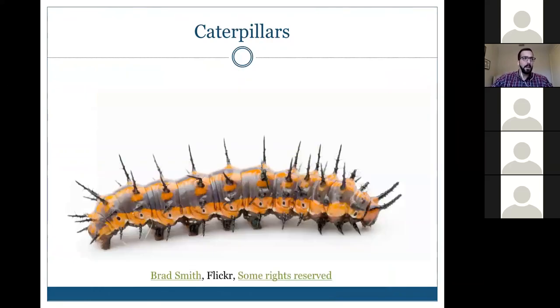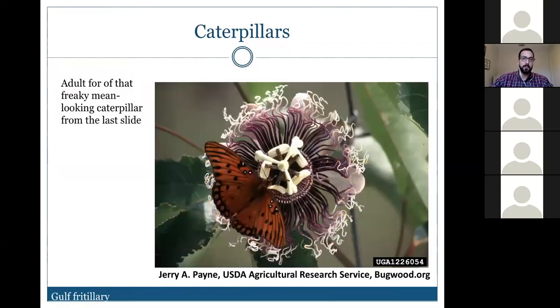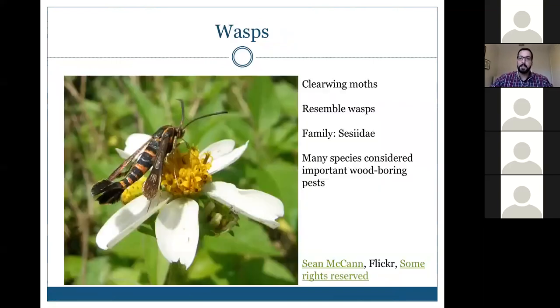Similarly, this fritillary caterpillar looks quite mean and dangerous with its spines, but it becomes this beautiful gulf fritillary butterfly as an adult. Moving on to wasp mimics — this may be confused for a wasp but is actually a clearwing moth in the family Sesiidae. Many species in this family are wood-boring pests, so misidentifying it as a harmless nuisance could mean missing real damage to trees.